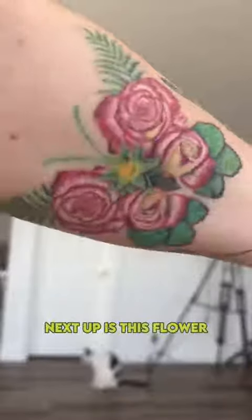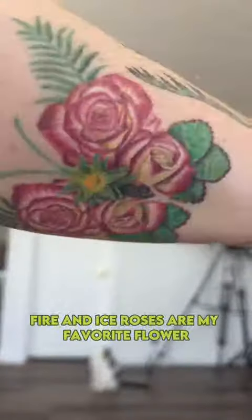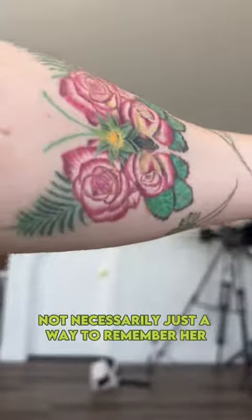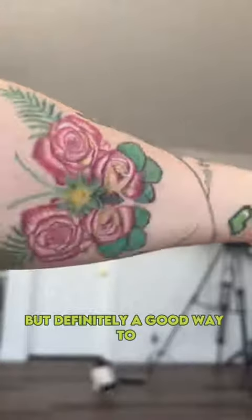Next up is this flower leaf butterfly. I got this one because fire and ice roses are my favorite flower, as well as my mom's. We both really like butterflies, and it's not necessarily just a way to remember her, but definitely a good way to.